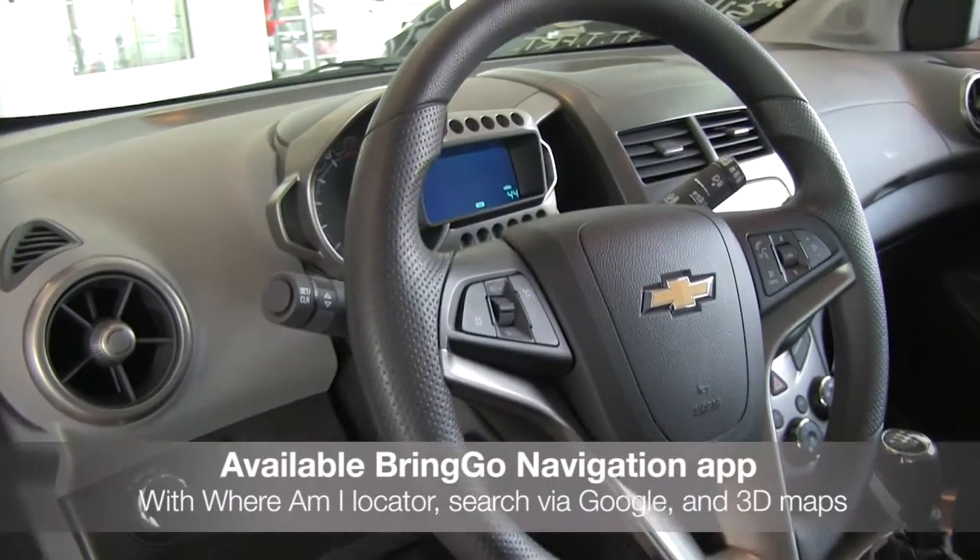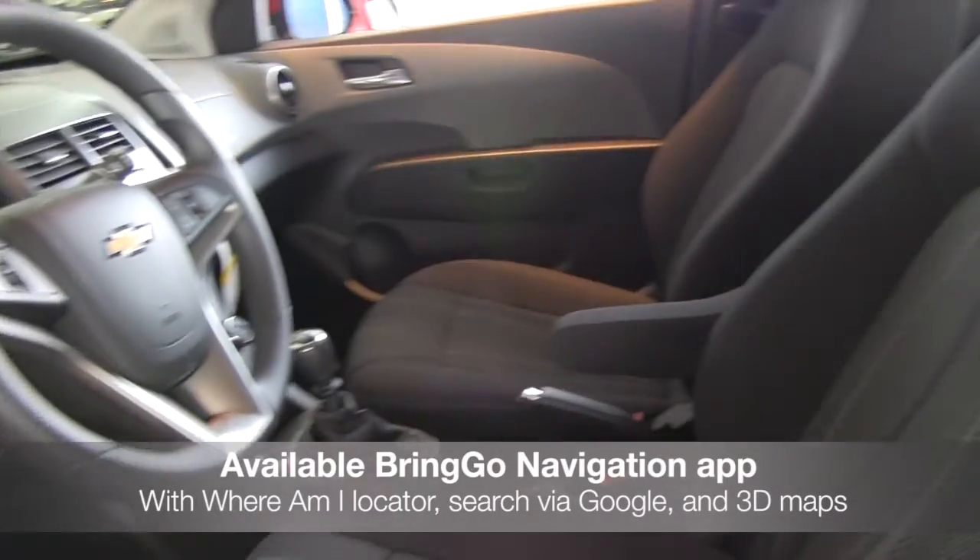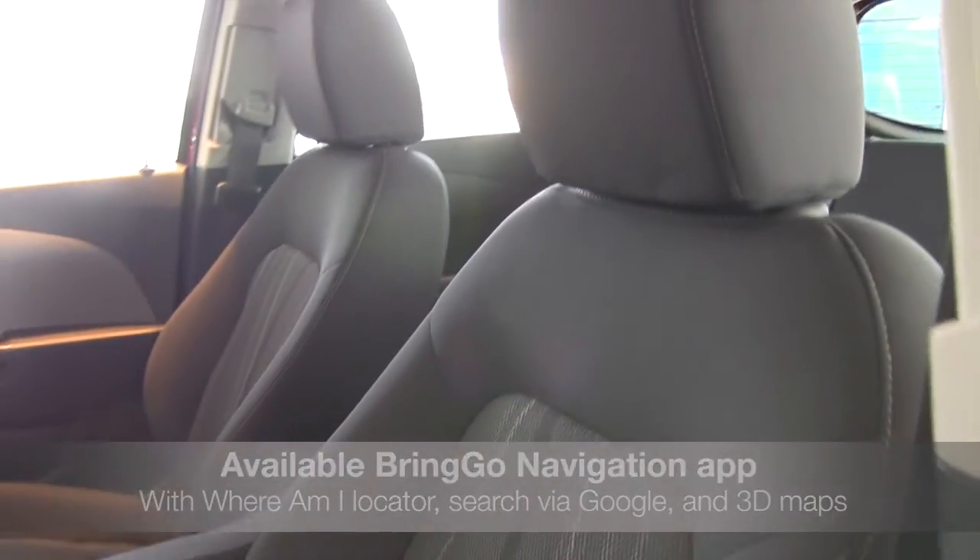The available BringGo navigation app offers plenty of innovative navigation features such as the Where Am I Locator, search via Google, and 3D maps with lane suggestions.